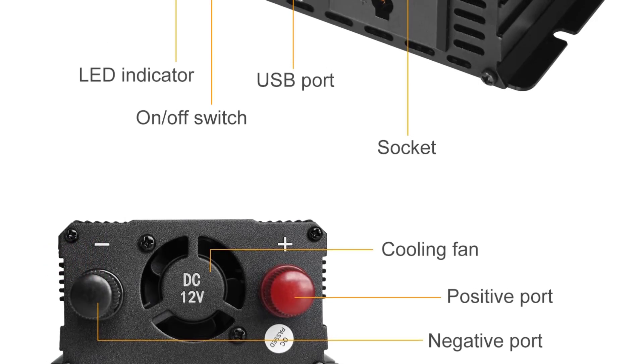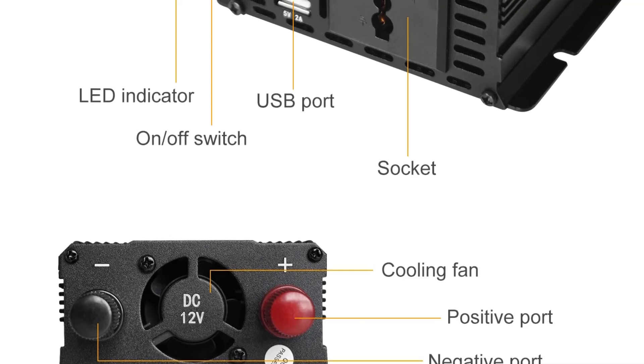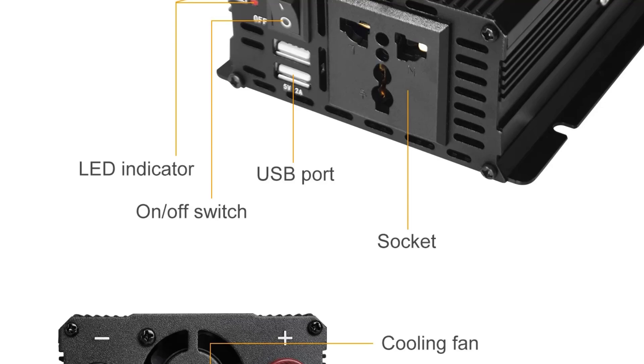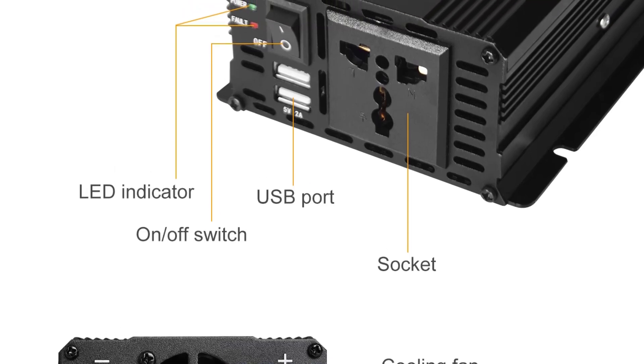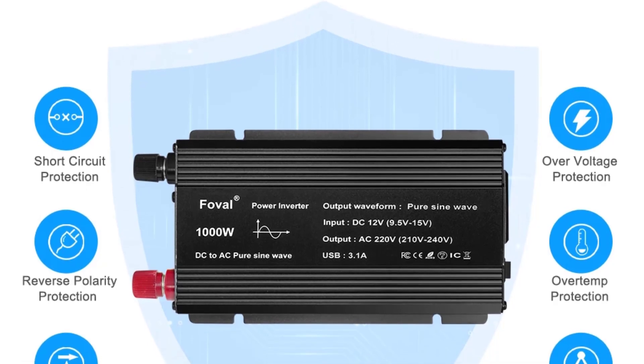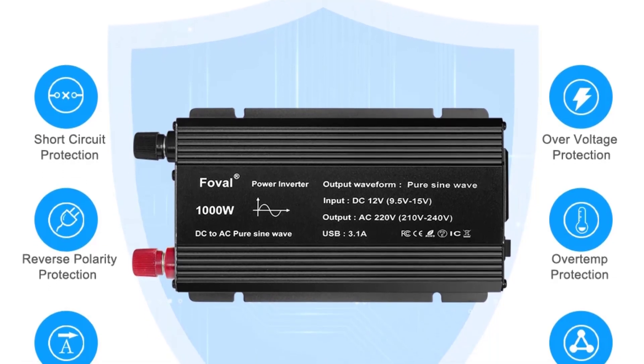Its compact design measures 210 mm x 112 mm x 60 mm and weighs only 1.2 kg, so it's lightweight and easy to carry. With built-in USB ports and a universal socket style, this inverter is a fantastic choice for both personal and professional setups.